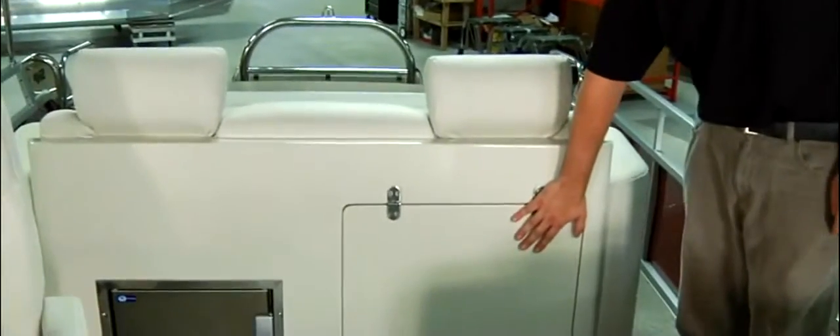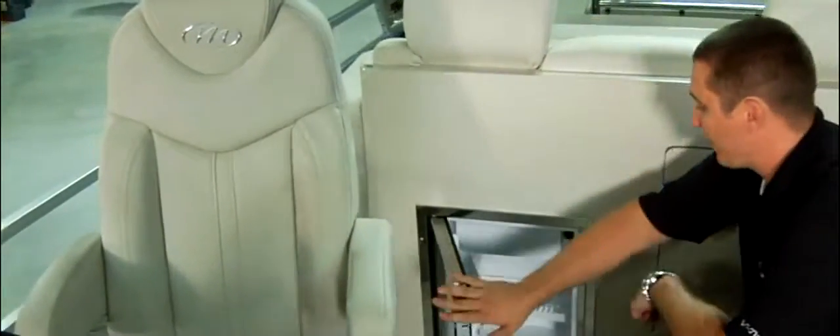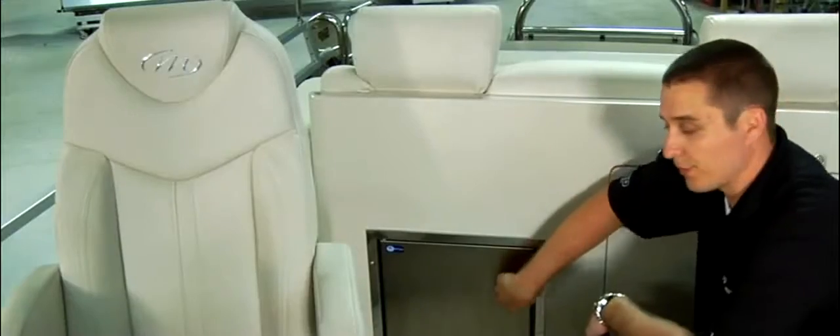The SES also comes standard with a privacy changing station that pops out of this door and an optional fridge. If you went with the standard package, it would come with a storage door rather than the fridge.